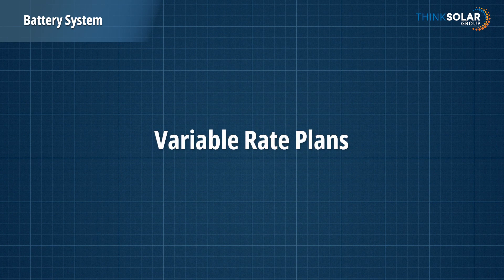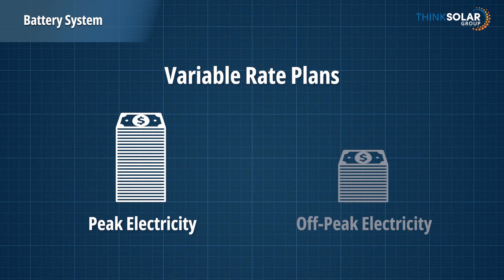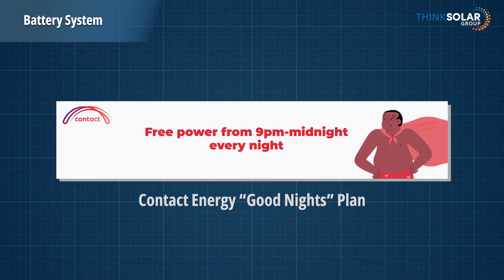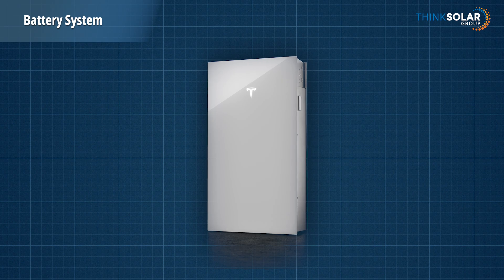Lots of power companies now offer variable plans where peak electricity is expensive and off-peak is really cheap, or sometimes it's even free. For example, on Contact's Good Nights plan, power is free between the hours of 9pm and midnight, so that enables you to fully charge your battery cost-free.